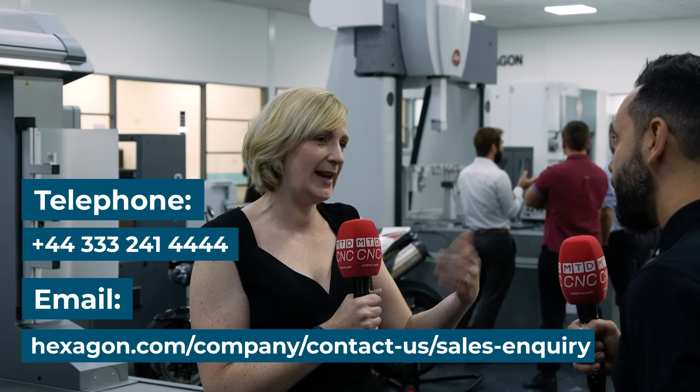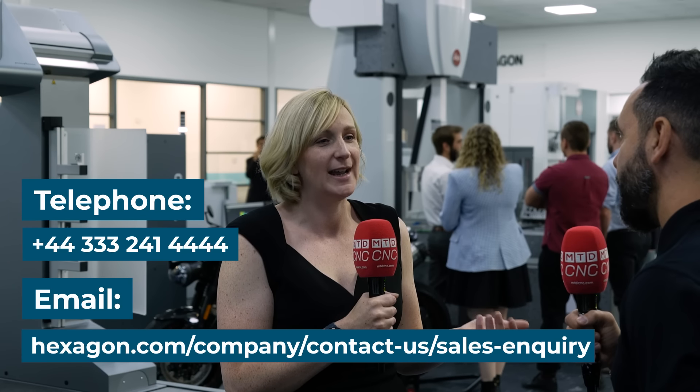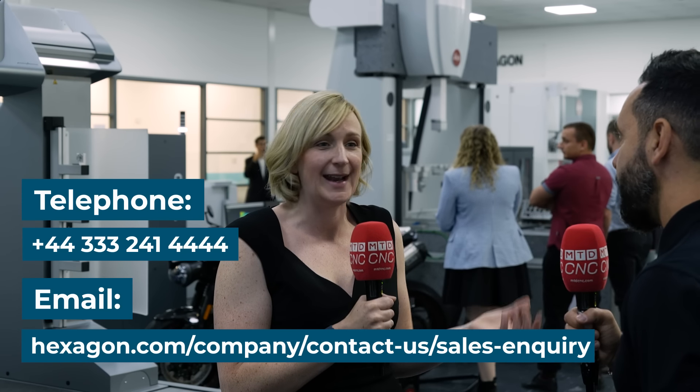You mentioned new technologies such as the automated metrology solution, which is very impressive. For people watching this video, how can they get in touch? They can either call us or email us, and we'll get back to them and explain more information, or they can arrange a demonstration.